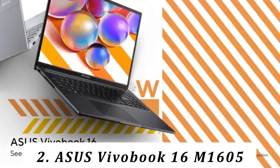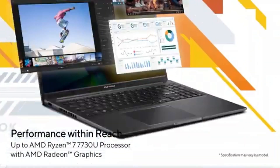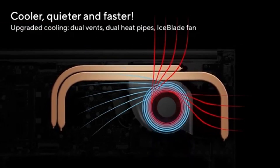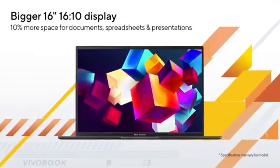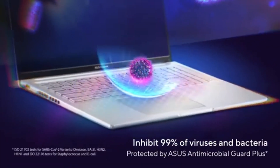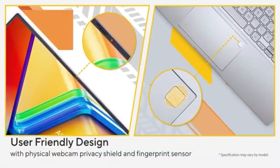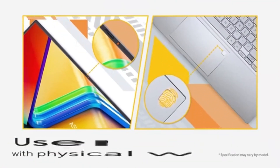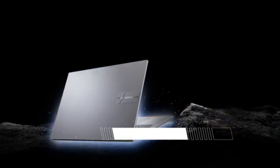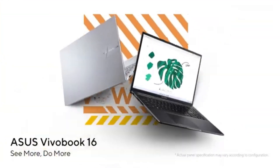Number 2: Asus Vivobook 16 M1605. Our best budget pick is the Asus Vivobook 16 M1605 2024. Like the Dell Inspiron 16 2-in-1, this is a 16-inch model, but it isn't a 2-in-1, so you lose the tablet functionality. You still get a nice keyboard, a large touchpad, and decent performance from its AMD Ryzen CPU. Its fingerprint sensor allows you to log in quickly, and its battery lasts around 8 hours of light use.